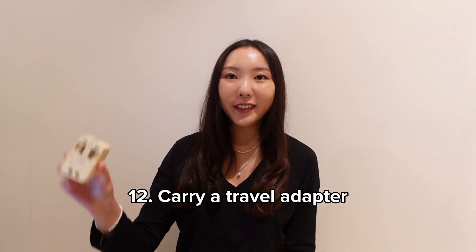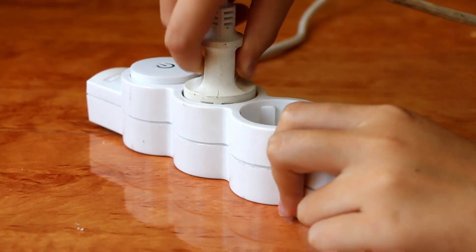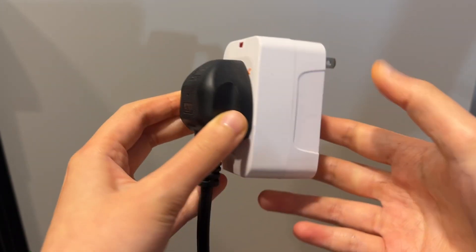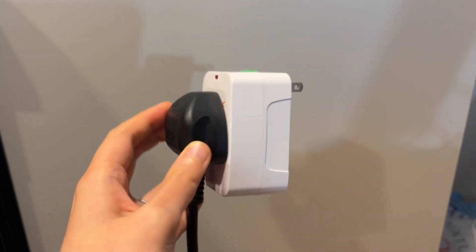Carry a travel adapter. Different countries use different types of plug points that might not be compatible with your electronic gadgets. With a universal adapter, you don't have to worry about the plug type or carrying a country-specific converter. It's a good idea to invest in one that works across different countries. I'll leave links to all the products mentioned in the description below.